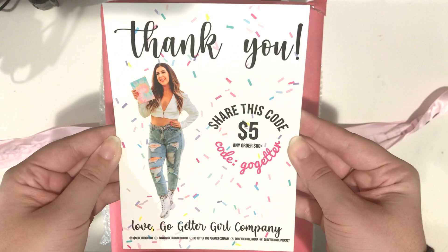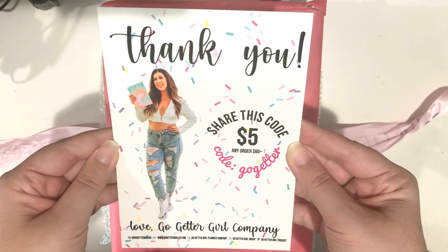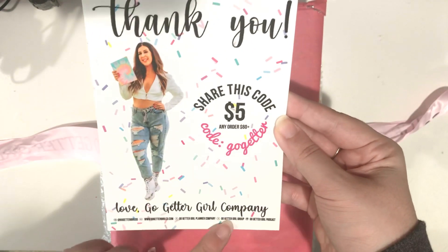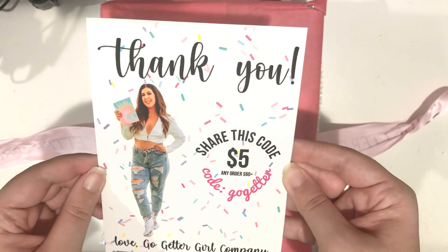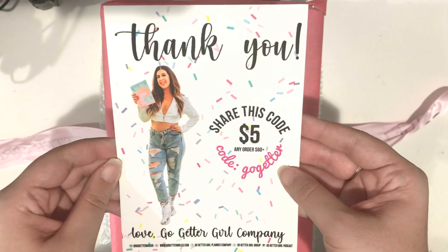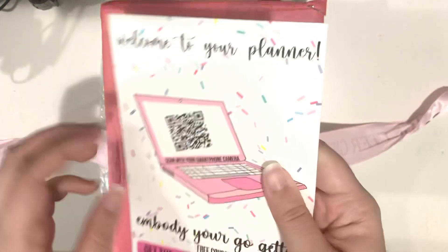So the first thing we get here with the order is this card from Rachel saying thank you. Love Go-Getter Girl Company with all the social media platforms. It says 'share this code for $5 off any order over $60' — the code is Go-Getter. So you can also use that code. Thank you, Rachel, that was really thoughtful.